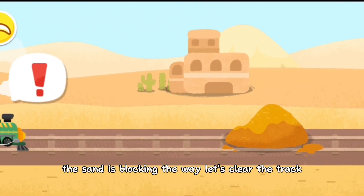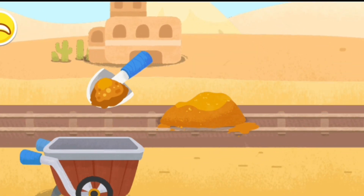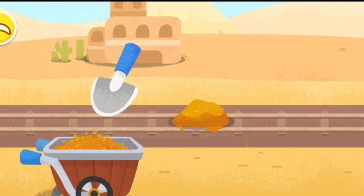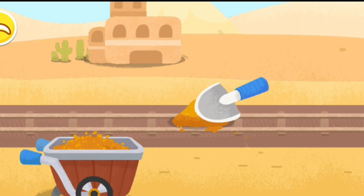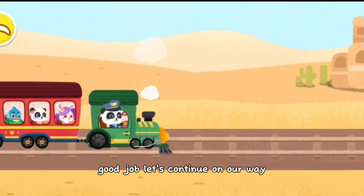The sand is blocking the way. Let's clear the track. Good job, let's continue on our way.